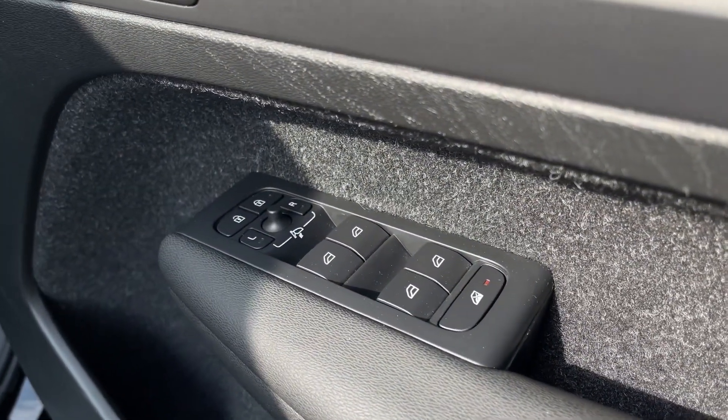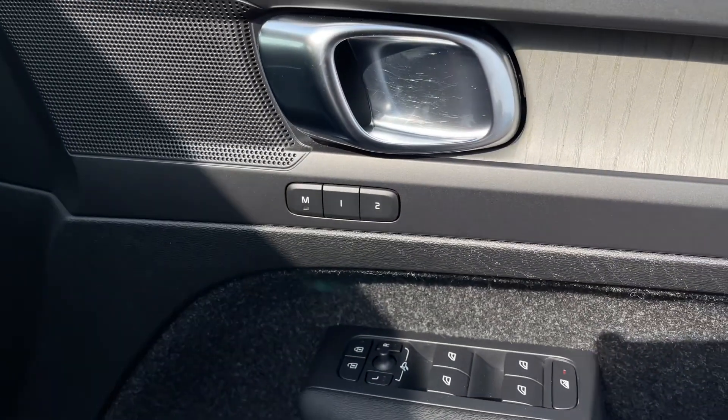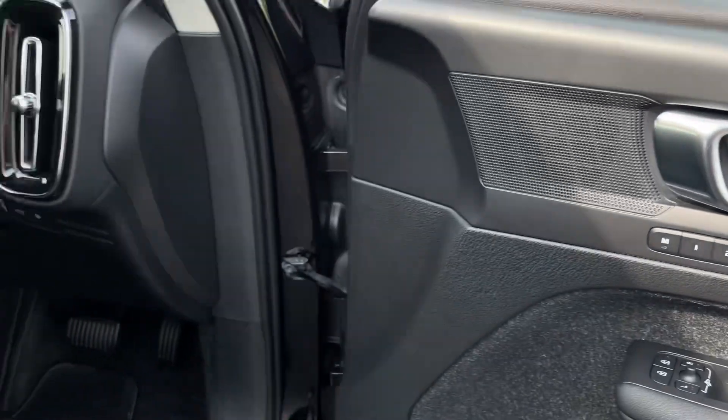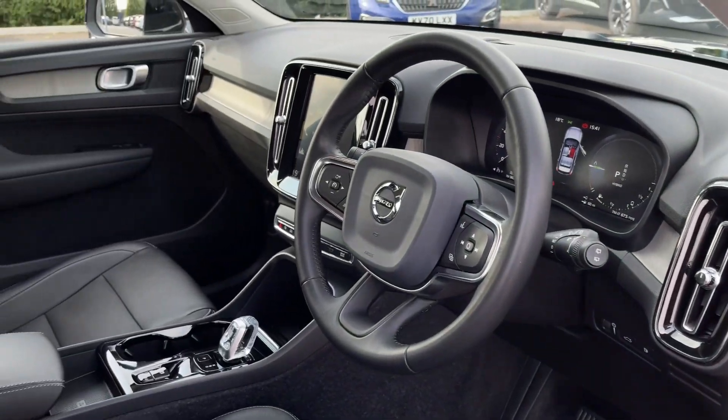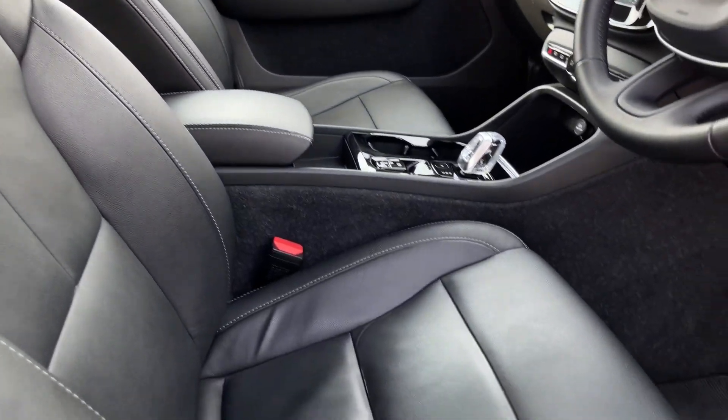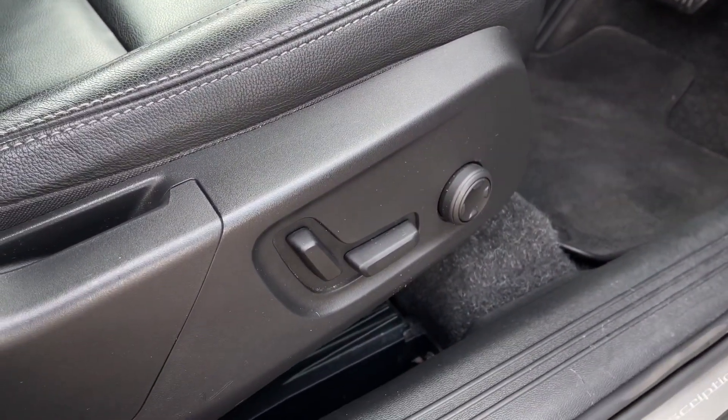Making our way into the front, on the door card you've got the four electric windows with the electrically adjustable door mirrors. You've also got memory functionality seating — you can save up to two seated positions, which is fantastic if you have multiple drivers. You can see these sports-style seats here with 'Inscription' embedded in the headrest and the electrical adjustment just to the side.